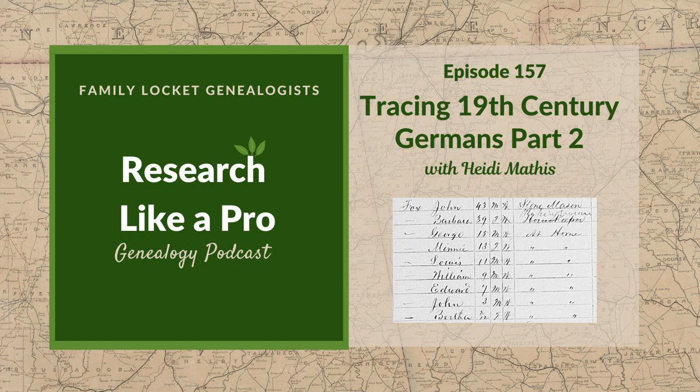I'm excited to have Heidi Mathis back to talk with us about German research. Thanks so much for coming on and for writing this great blog series on beginning German research. There are a lot of books out there and a lot of help with German research, so we just wanted to mention this isn't all inclusive, but just some really good tips for someone just getting started and wanting to dip their toe in the water.